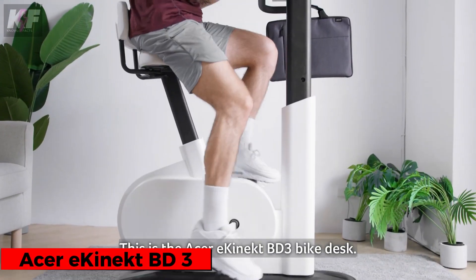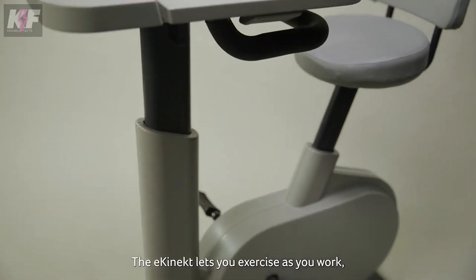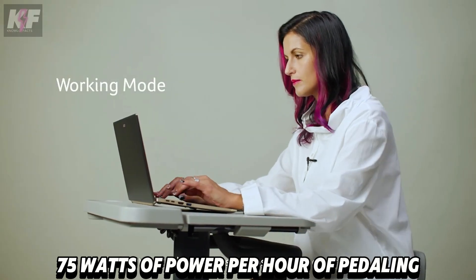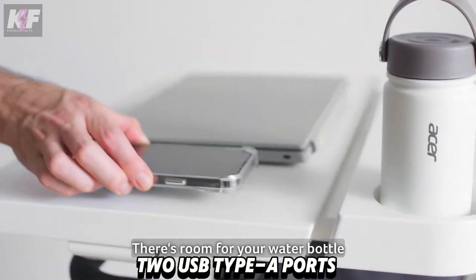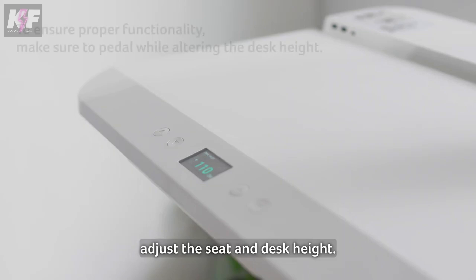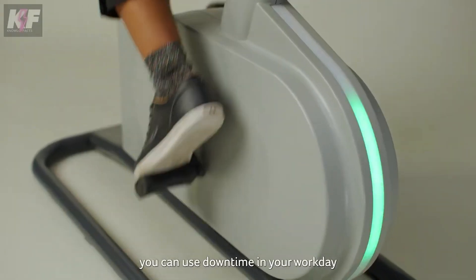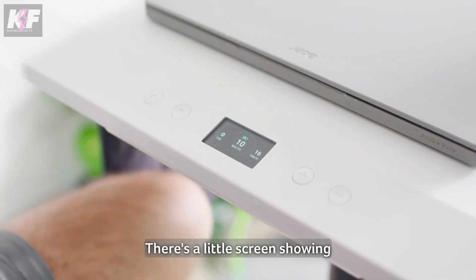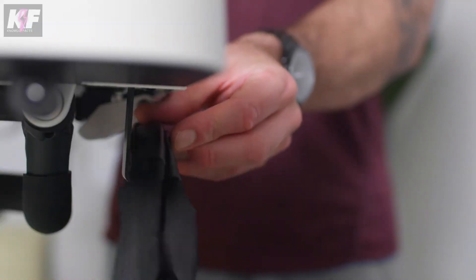Next, the Acer Econect BD3 is a revolutionary bike desk that combines exercise with productivity. Made from post-consumer recycled plastic, it generates 75 watts of power per hour of pedaling, enough to charge devices via two USB Type-A ports and one USB Type-C port. The desk can switch between working mode, where it is closer for typing, and sports mode for a more intense workout. An integrated LCD display and companion app track your exercise metrics. At the price of $999, it offers a unique way to stay active while working.